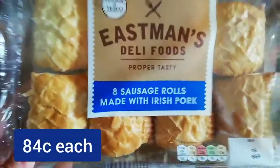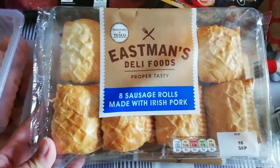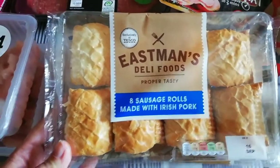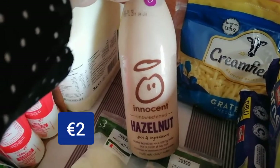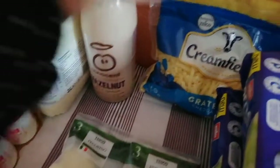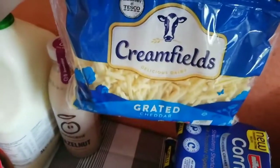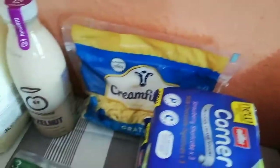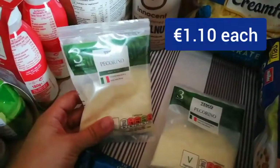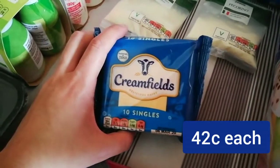And then we have two packets of the sausage rolls. Isla's loving sausage rolls at the minute — they're just perfect for a snack, quick and easy, and you can eat these hot or cold. Back here we have some hazelnut milk. Loving these as well at the moment. We have the big 255 grams of Queen Fia's grated cheddar — goes to cheese quite quickly in this house. We have two packets of Pecorino and two packets of singles.